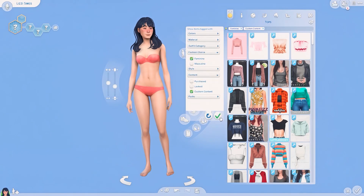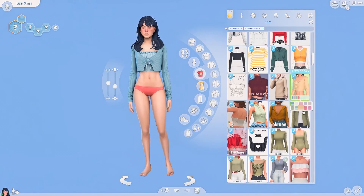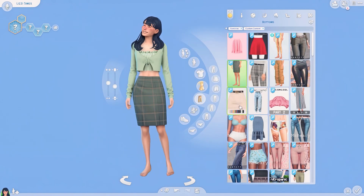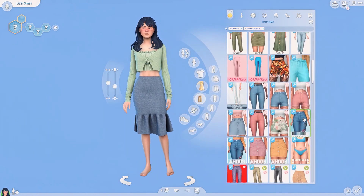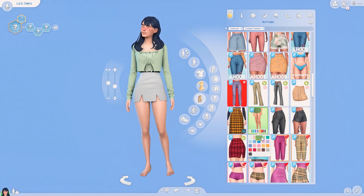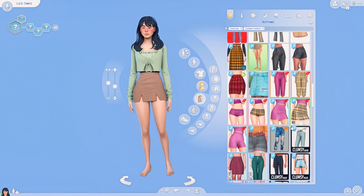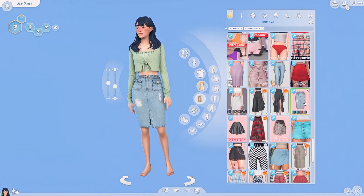Hi guys, it's Lizzy Sims here. Welcome back to my channel. I hope you are doing okay, staying safe and taking care of your mental well-being. So today I have another CC Sim making video for you, but it's more like an outfit making video. I just felt like making some spring outfits, so that is what we are doing today.